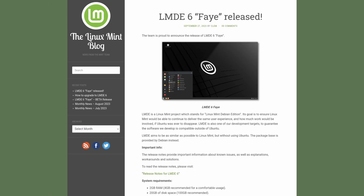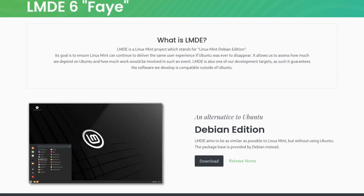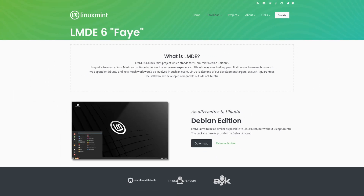You might be wondering what's the point of two different Linux Mints. The Linux Mint website says the goal is to ensure Linux Mint can continue to deliver the same user experience if Ubuntu were ever to disappear, and to assess how much they depend on Ubuntu. However, this explanation needs updating — the project has been going on for almost a decade, so they should know how much work is involved by now. If you'd like to check out Linux Mint Debian Edition 6, you'll find links in the show notes.